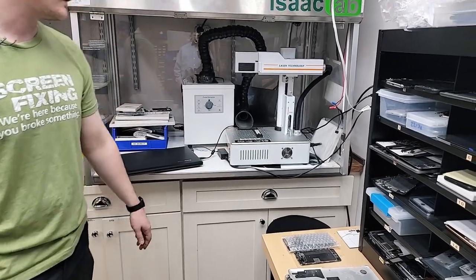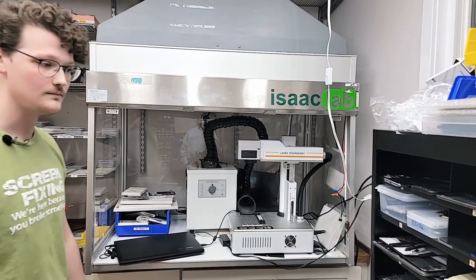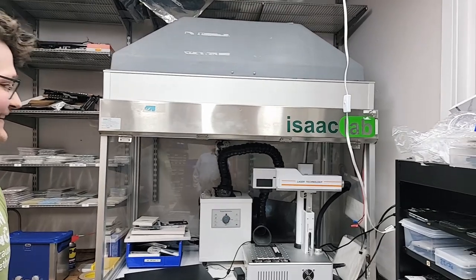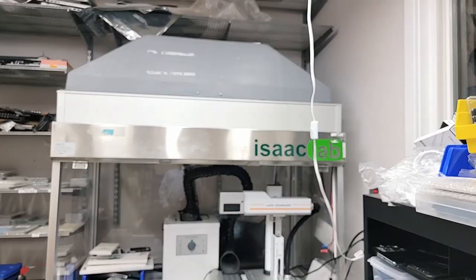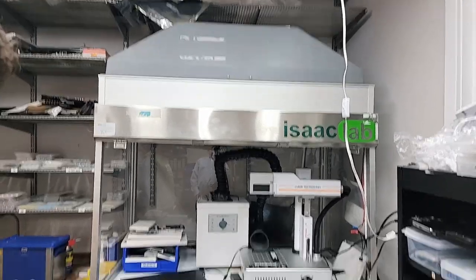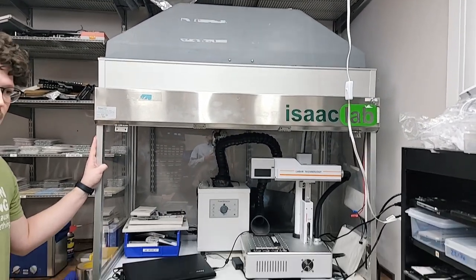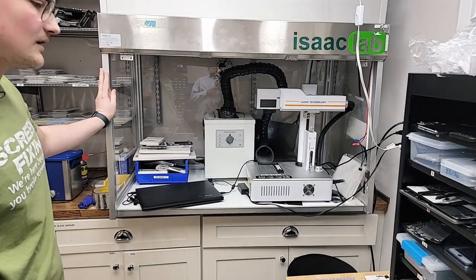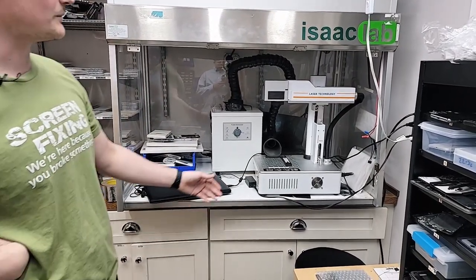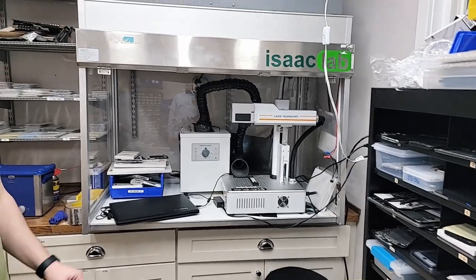It looks like you guys stole this Isaac lab clean room setup — we got it from someone selling it out of South America, paid customs to get it in here because the quality was very good. At one point we were dabbling with screen refurbishing and that was the idea — to have a big clean room. At this point it's harder to move than to just leave it here, so we work inside of it and it helps with fumes from the laser.